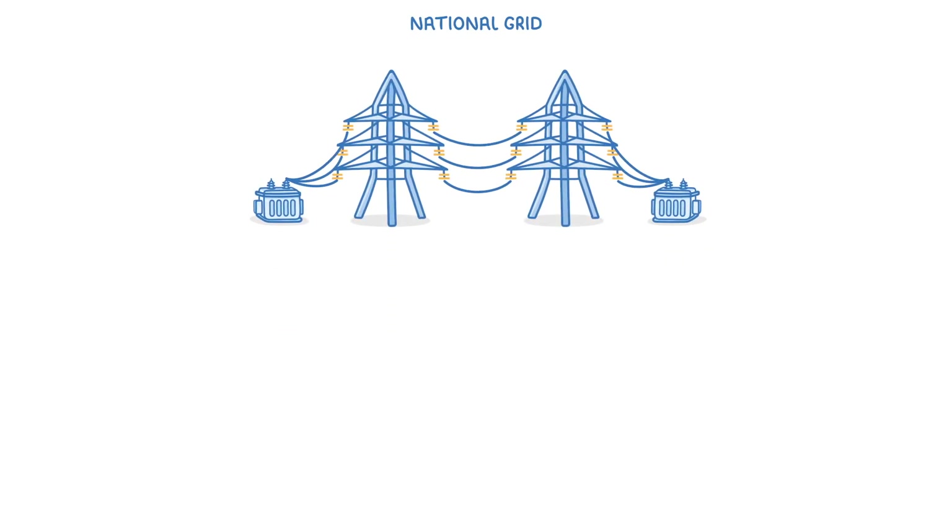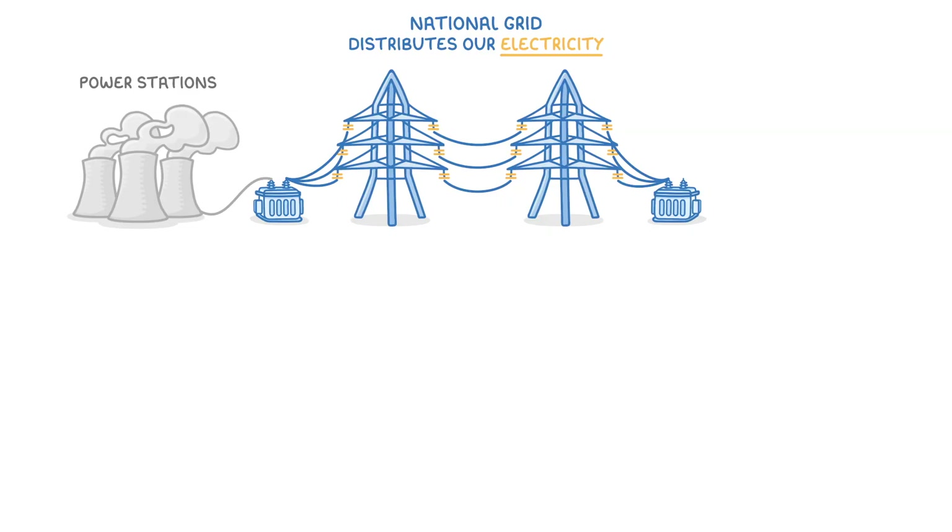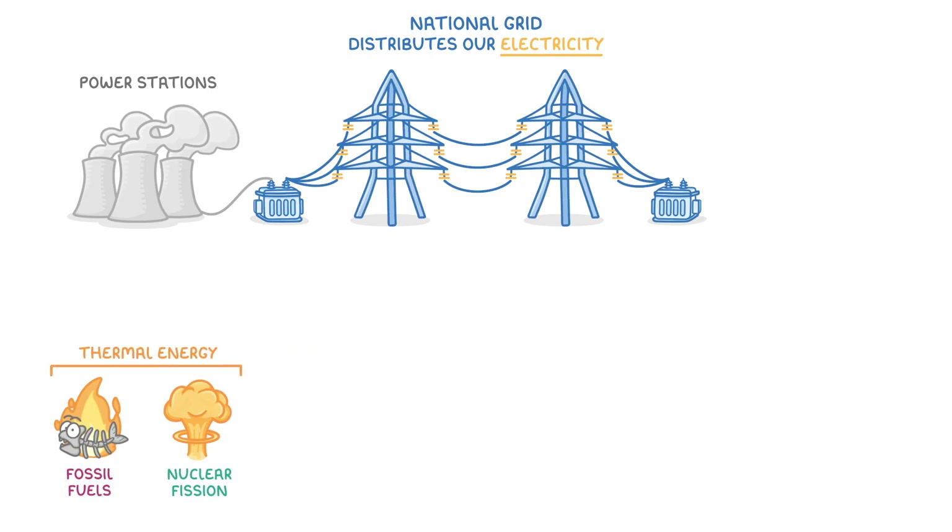In today's video, we're going to look at the National Grid, which is the giant network of transformers and wires that spreads across the country to distribute our electricity. Electricity in the UK is generated from a range of different sources, but most of it comes from power stations. Whether we're burning fossil fuels or doing nuclear fission, power stations work by generating loads of heat and then converting that thermal energy into electrical energy.